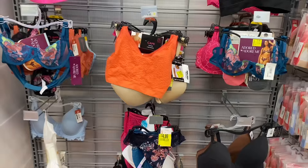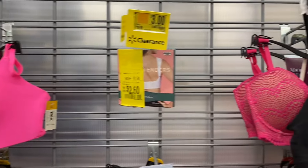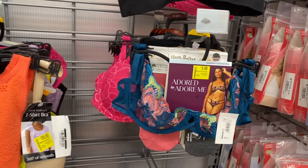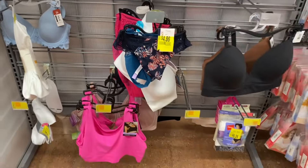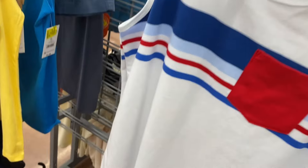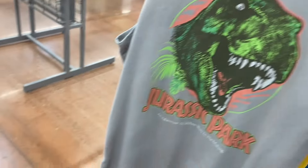They also have some more undergarment items over here on clearance. A lot of the bras are going for $3, including No Boundaries. They also have boys shirts here for $3 — sleeveless, great for back to school. There are striped ones too.